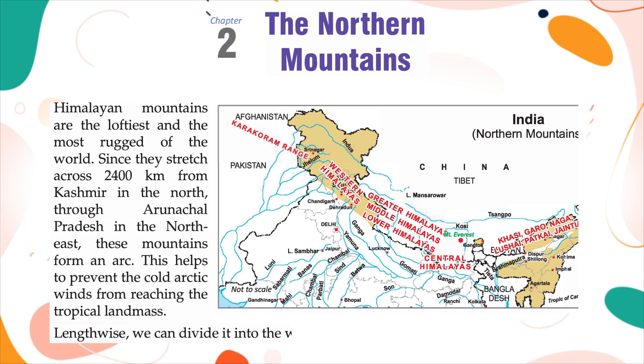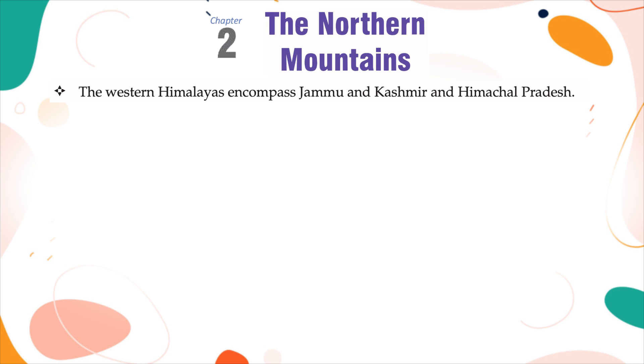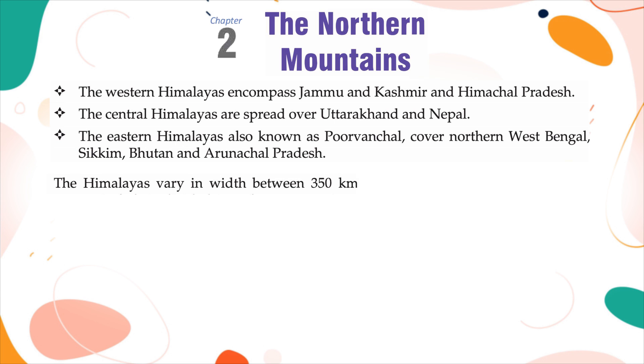Lengthwise, we can divide the Himalayas into the western, central and eastern Himalayas. The western Himalayas encompass Jammu and Kashmir and Himachal Pradesh. The central Himalayas are spread over Uttarakhand and Nepal. The eastern Himalayas, also known as Purwanchal, cover northern West Bengal, Sikkim, Bhutan and Arunachal Pradesh. The Himalayas vary in width between 150 km to 350 km.